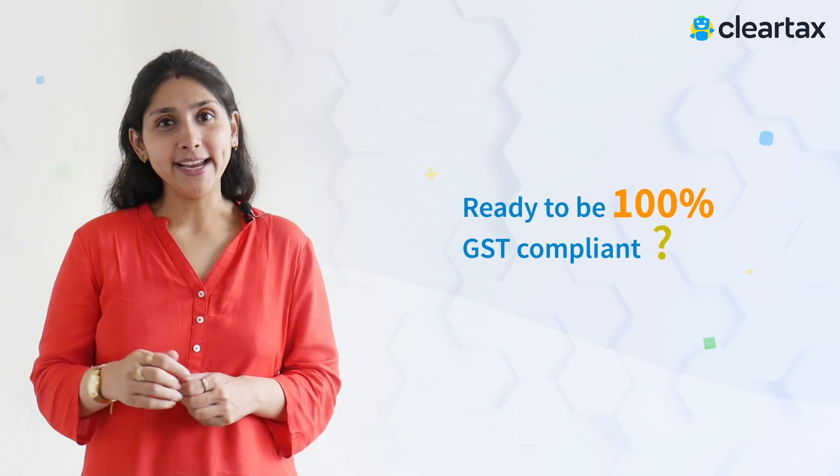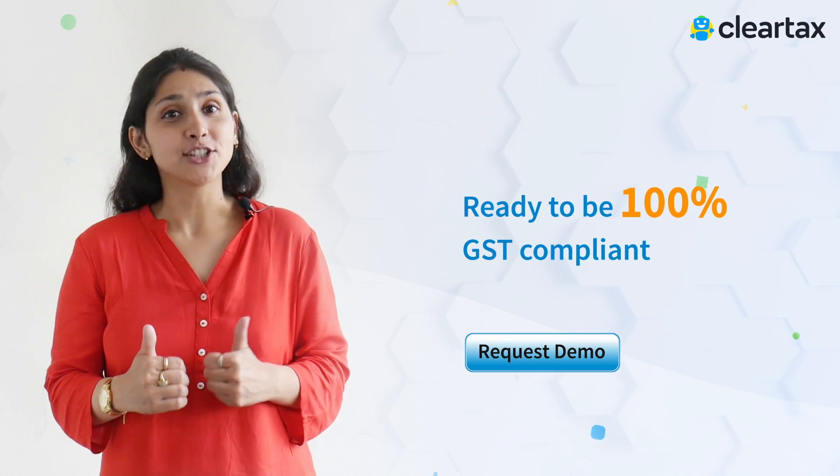Ready to be 100% GST compliant? Claim now and request a free demo of the ClearTax New GST software today.